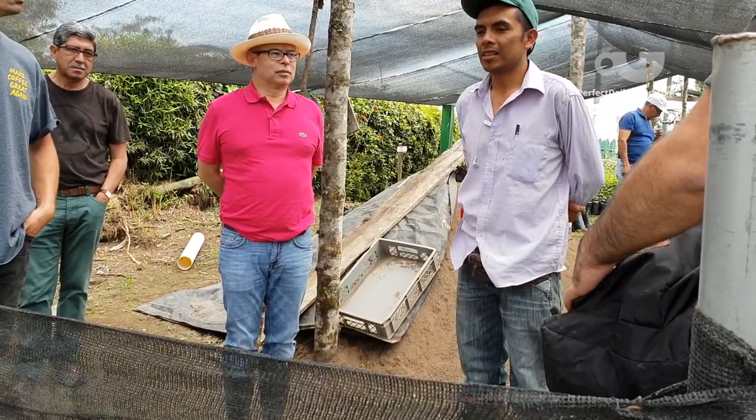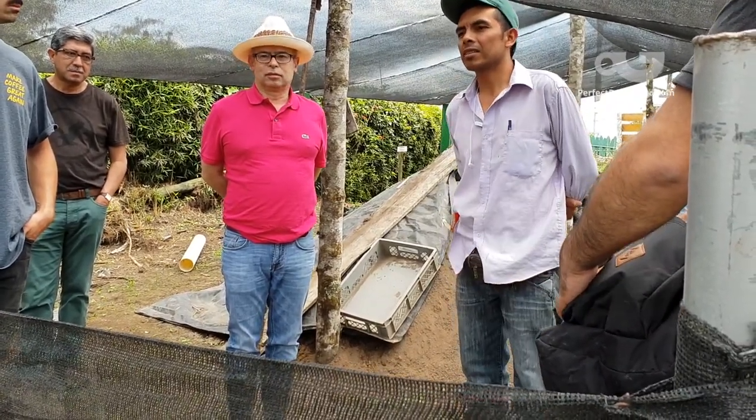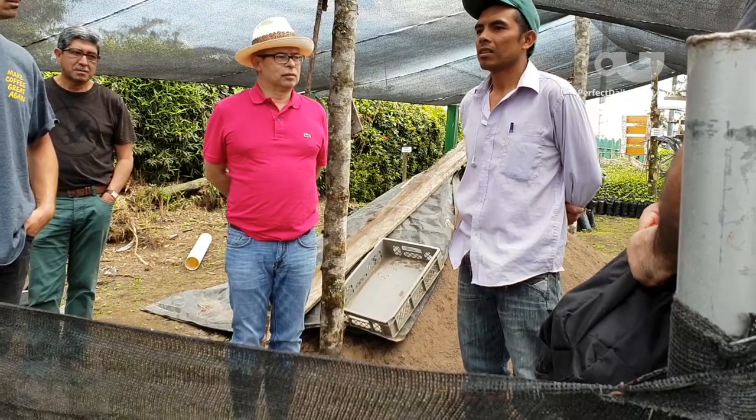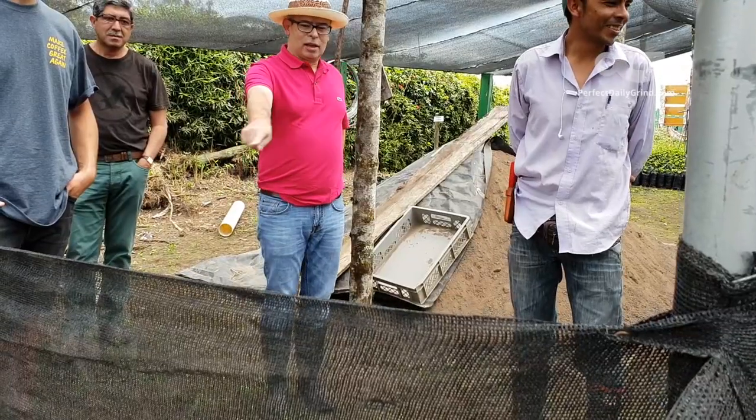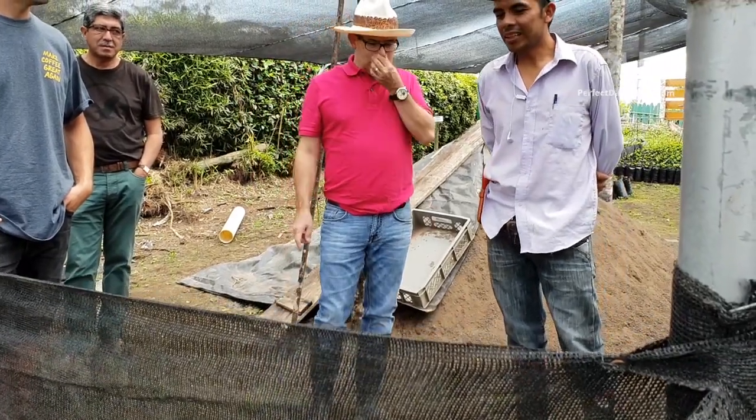Francisco de Estrepo of Finca Frajares walked us through his production methodology, starting with the nursery. In this area comprised of soil and sand, he plants healthy Típica. He's careful to discard any suspect seedlings with a bent taproot or few root hairs. It's important to be careful from the beginning with precise plant training, irrigation, and shade management practices.